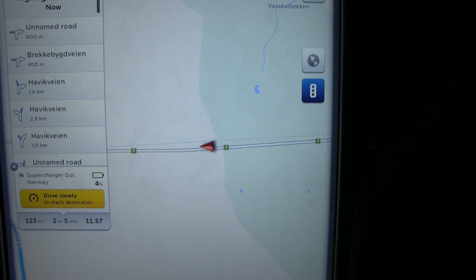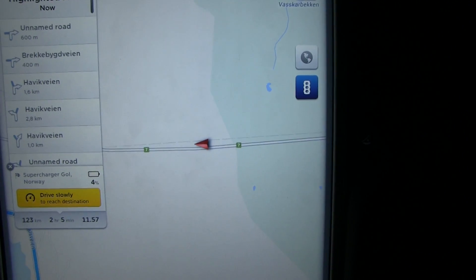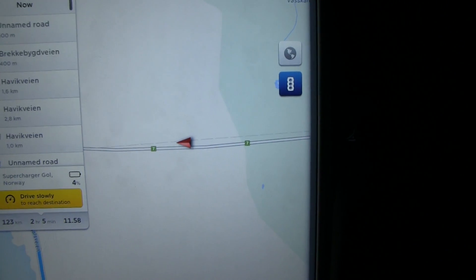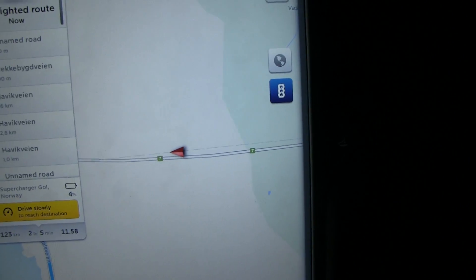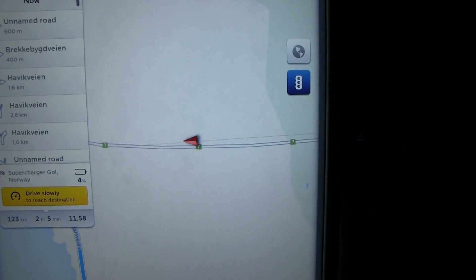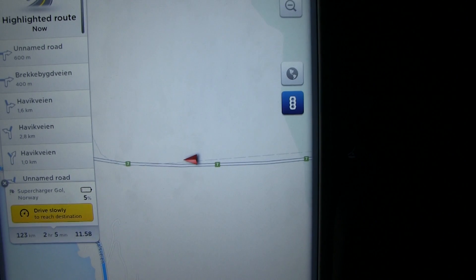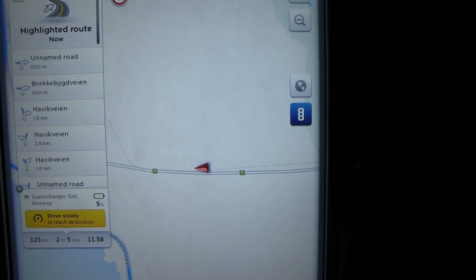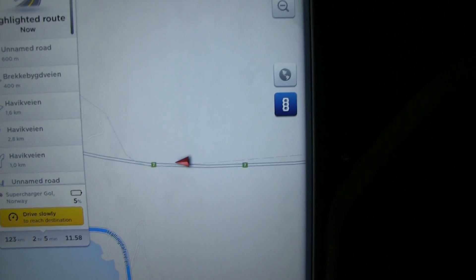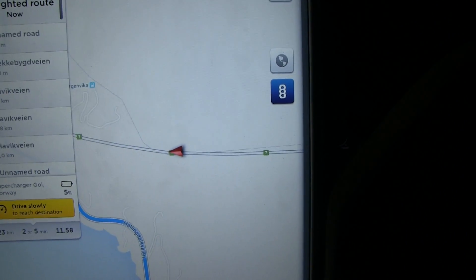We're now back on the road but still inside the tunnel with no GPS signal. The poor navigation has no idea where we are because the navigation in the Model S is not actually based on Google Maps, which the display is. So that is kind of strange — the navigation isn't updated with this new tunnel, and it's trying to send me through a very long route.